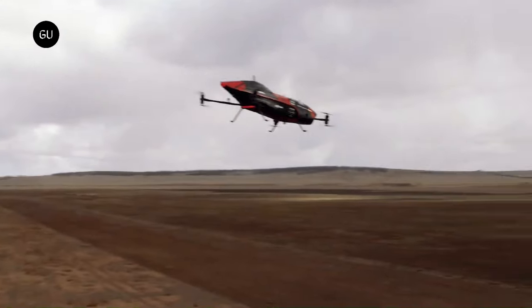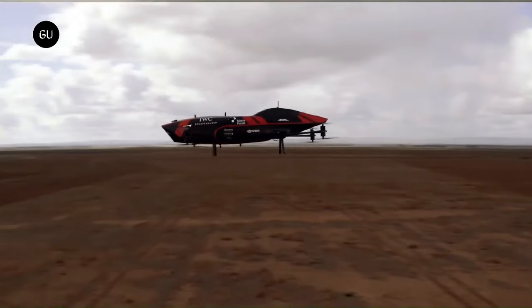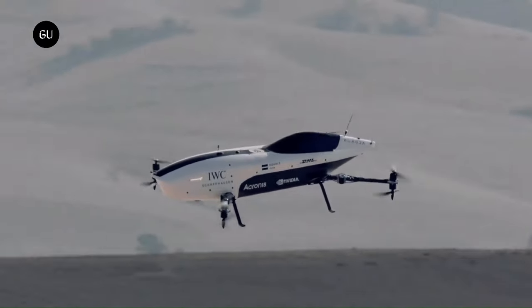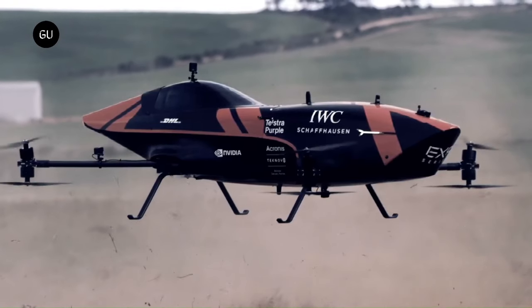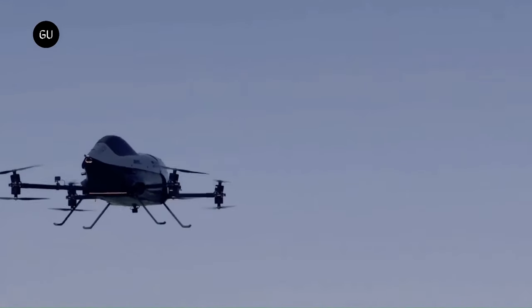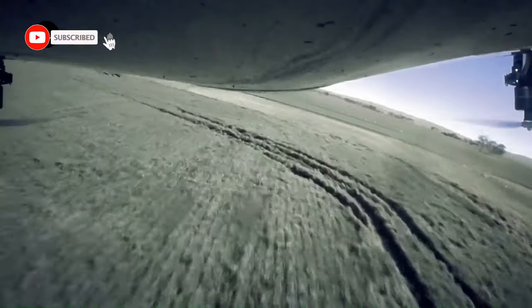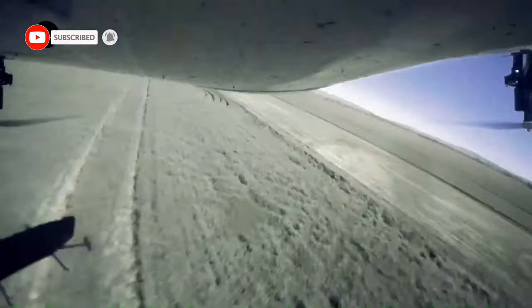The first crewed races are scheduled for 2024. With its advanced aerodynamics and a takeoff weight of just 950 kilograms, the Air Speeder MK4 is extremely efficient, producing near-zero emissions. This revolutionary technology opens the door to a sustainable future for individual air travel.